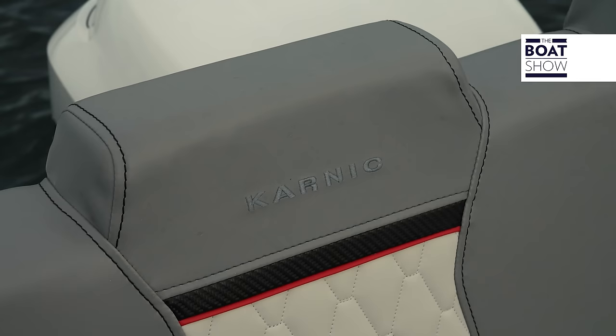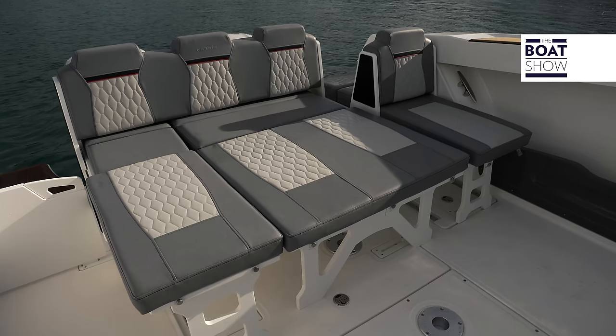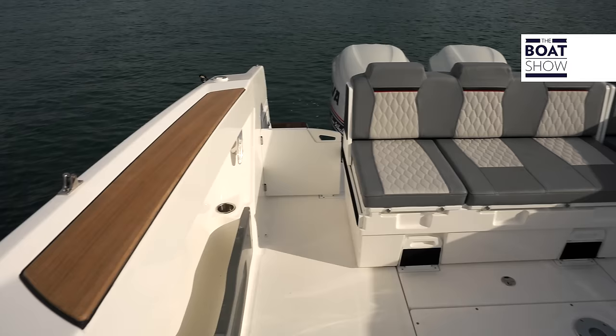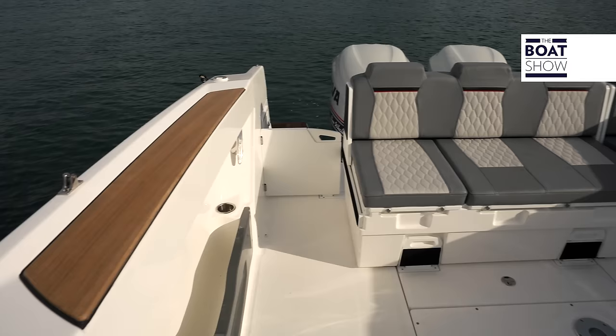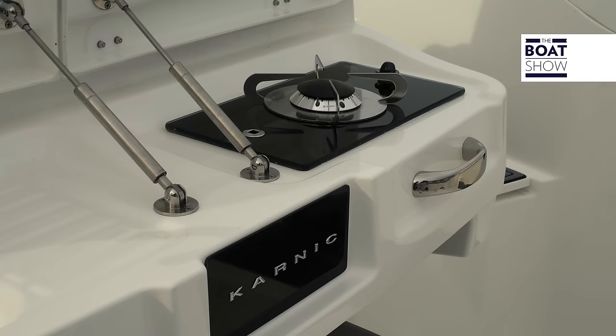One of its strengths, common to many Carnic vessels, is the cockpit arrangement with seats that can be transformed in many different ways — a versatility that allows you to find the best solution for every occasion. The sofas slide on guides, and even the formwork that supports the pilot seats can satisfy different requests.